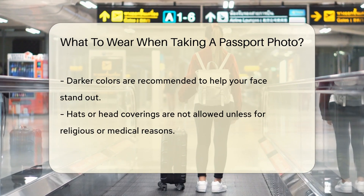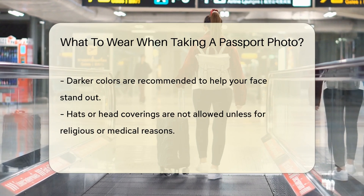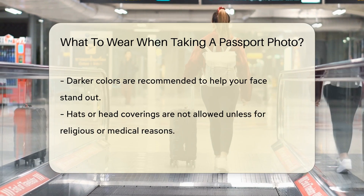No hats or head coverings are allowed. Exceptions are made for religious or medical reasons. If you wear a head covering, ensure your face is fully visible.